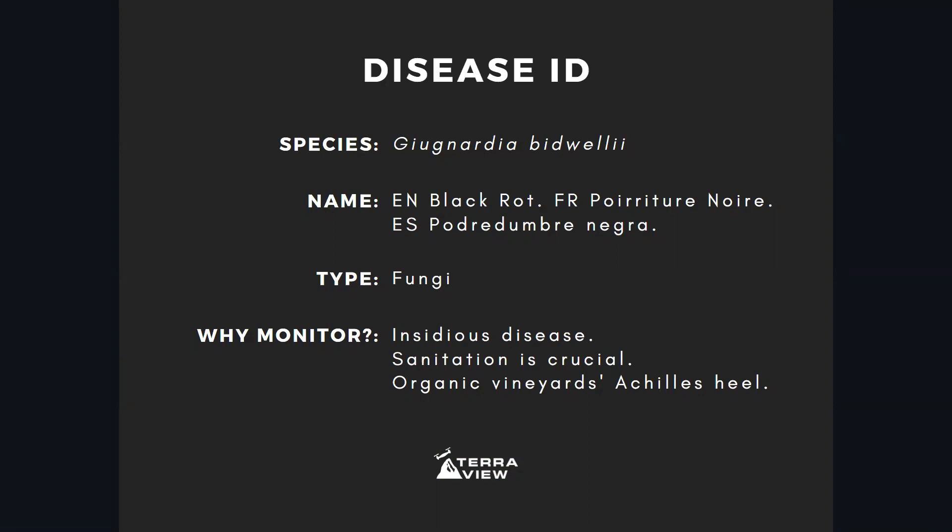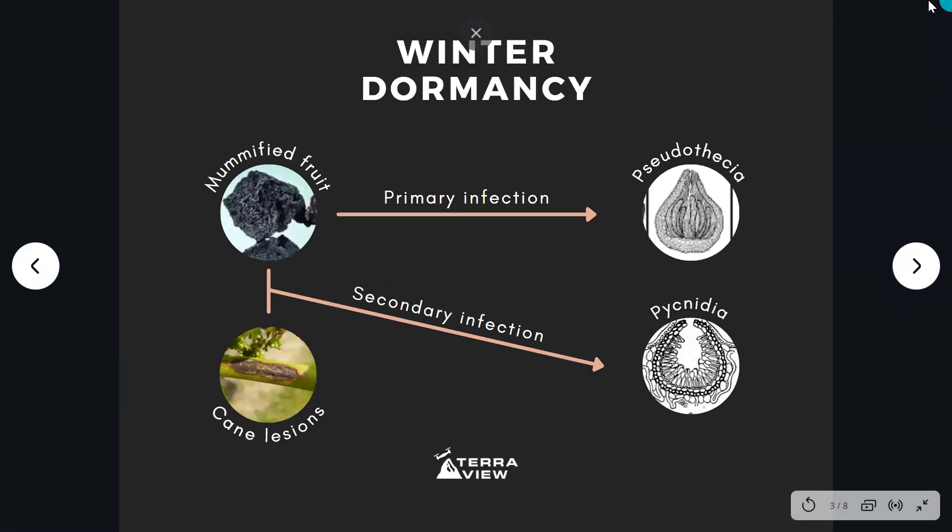This is especially relevant when it comes to organic vineyards — black rot is called the Achilles heel of organic viticulture. Most treatments allowed by organic viticulture are considered ineffective against black rot. They are somewhat effective but not one hundred percent, which is concerning for growers managing their vineyard organically, as they might have to abandon that production philosophy.